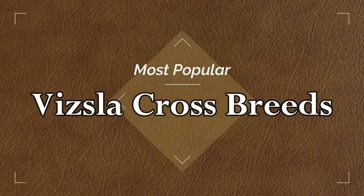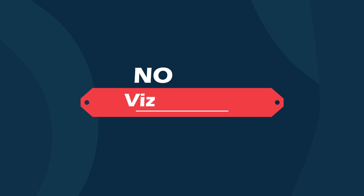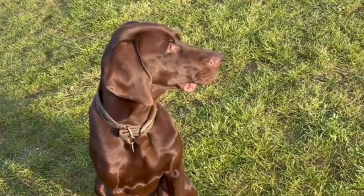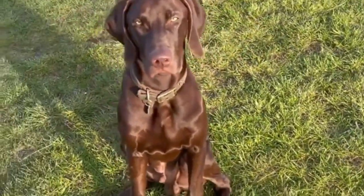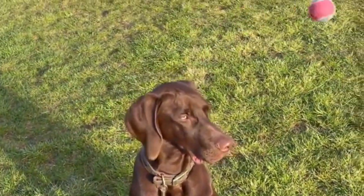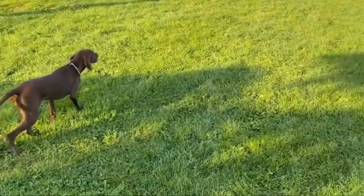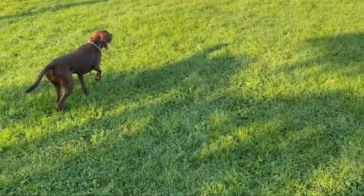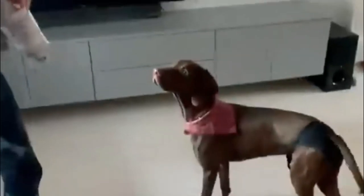Number one: Vizsmariner — Vizsla and Weimaraner mix. The Vizsmariner has inherited the charms and loyalty of the Vizsla and the intelligence and courage of the Weimaraner. This is a beautiful dog that comes from a long lineage of hunting and trailing ancestors. The short, sleek hair gives them the ability to enjoy water, while their undying devotion and loyalty makes them the perfect family companion.